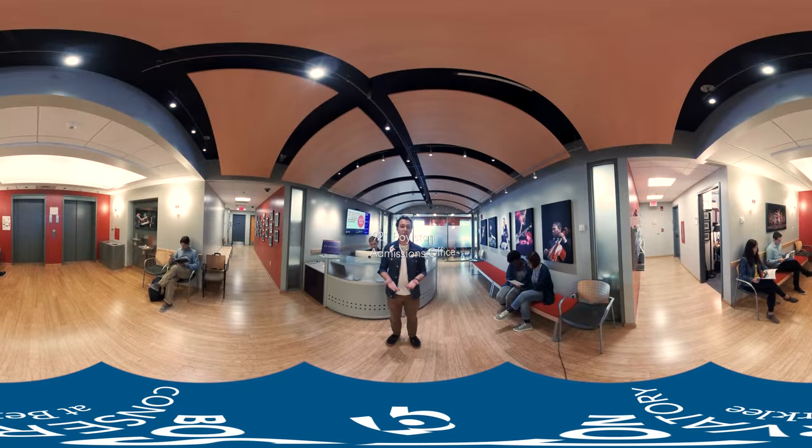I hope you enjoyed the Boston Conservatory at Berklee virtual tour. If you have any questions or you'd like to book a tour in person, you can visit us here at the admissions office. Thank you for joining us.